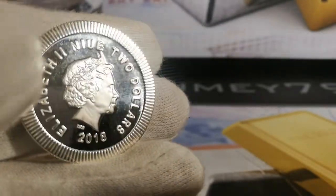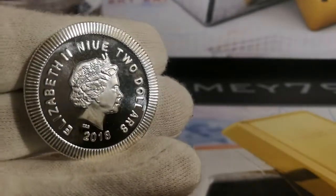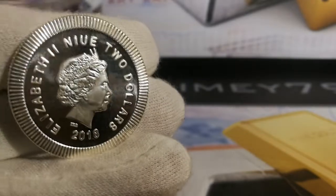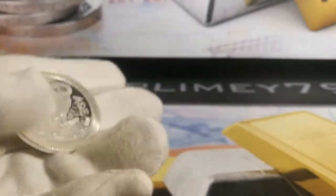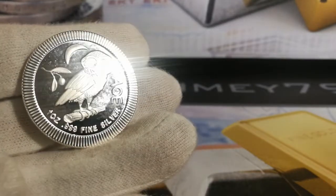Another thing to note: going back to the mirror finish again, they've also got that hammer detail on the back. If you look at the coin from a certain angle you can see it — it really is quite unique. And again they've also done that frame all the way around. I love the owl on the front; I've got a couple of these now.